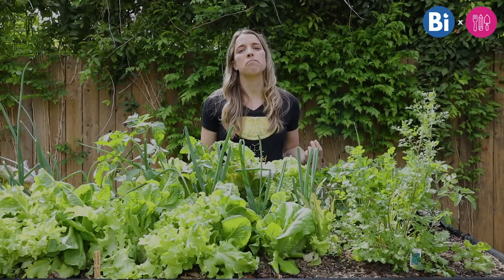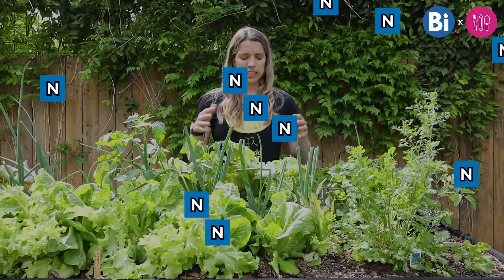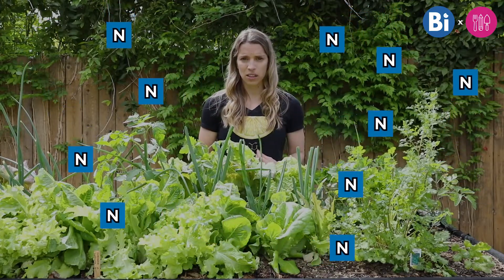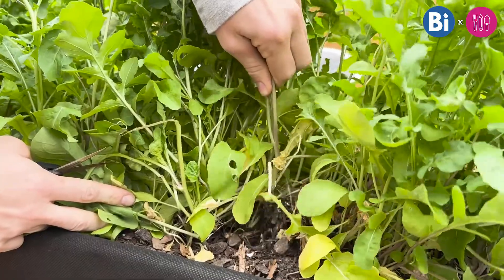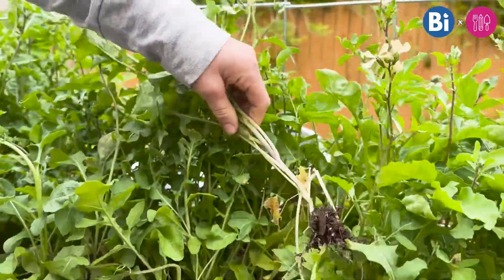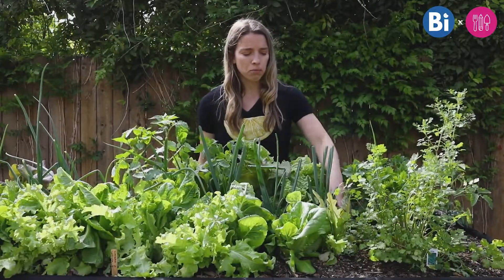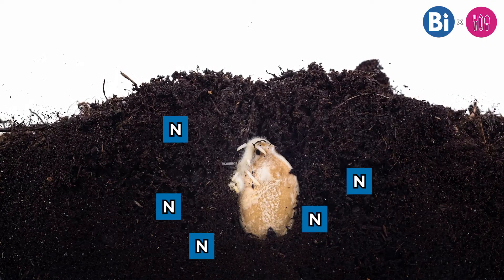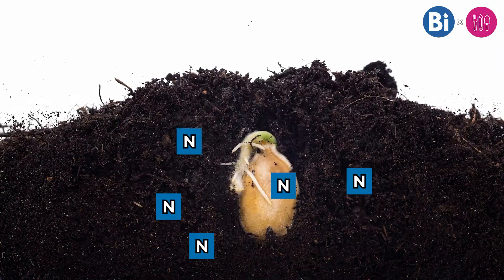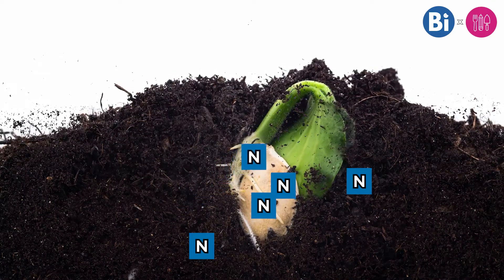So nitrogen is important, but where do we get it? It's abundant — it's literally everywhere around us: in the air, in water, in these plants, and even in us. Plants get nitrogen through soil, specifically through their roots. As plants continue to grow, they're essentially absorbing more and more nitrogen from the soil, so there's less and less nitrogen in the soil as the plant grows.